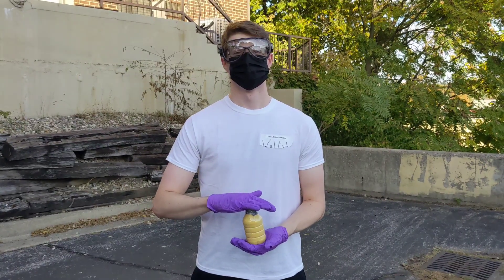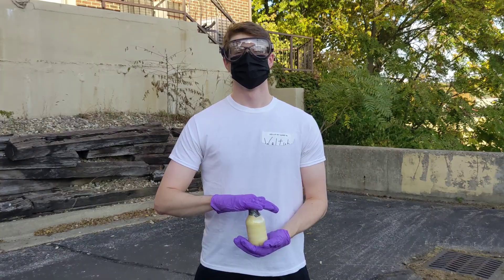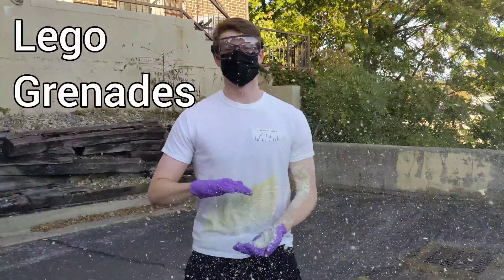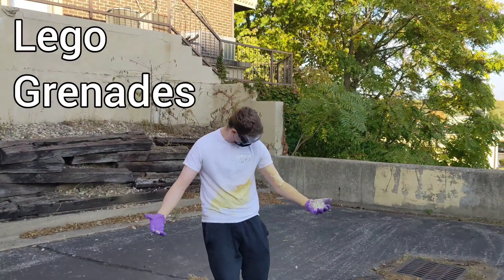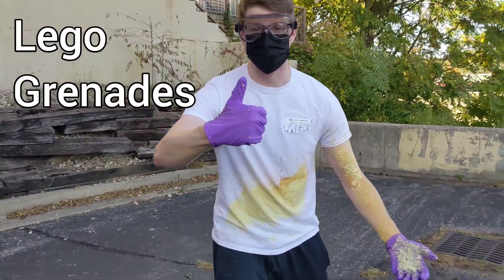Something like this. Yeah, that's an introduction right there.